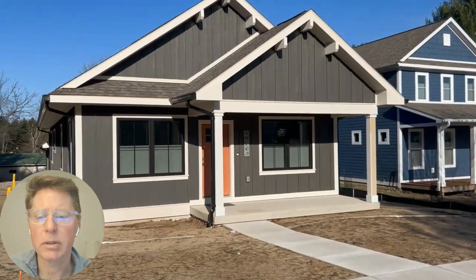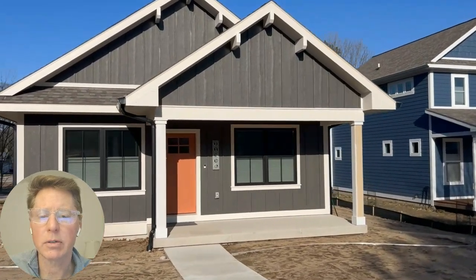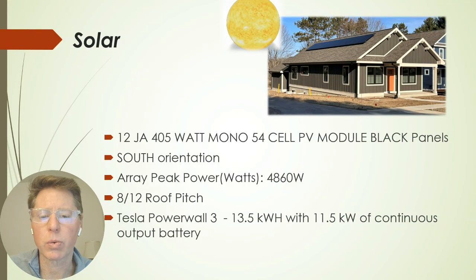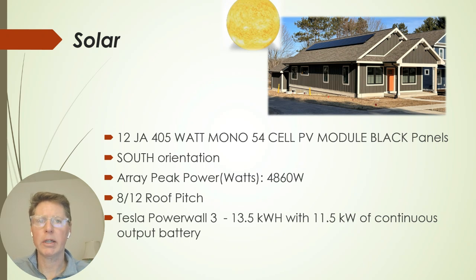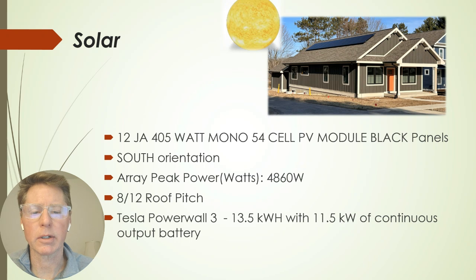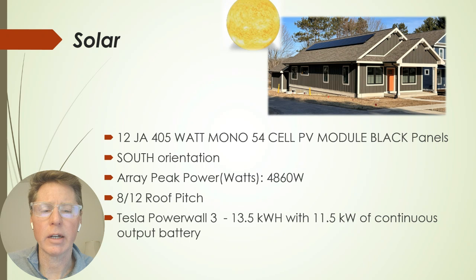You can see design elements like the narrow lot, finishes, gable features, and front porch that harken back to the early 1900s. The solar array has 12 400-watt panels in a pretty much southern orientation, so the house is sited very well for solar, with a good 8/12 roof pitch. We also have a Tesla Powerwall 3, which includes a built-in inverter and 11.5 kilowatts of continuous output — accommodating the heat pump for heating and cooling and providing resiliency backup in place of a generator.